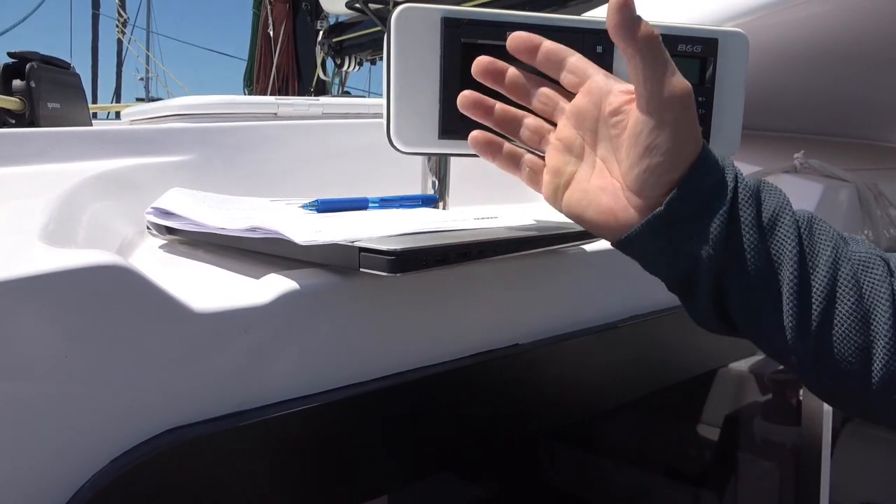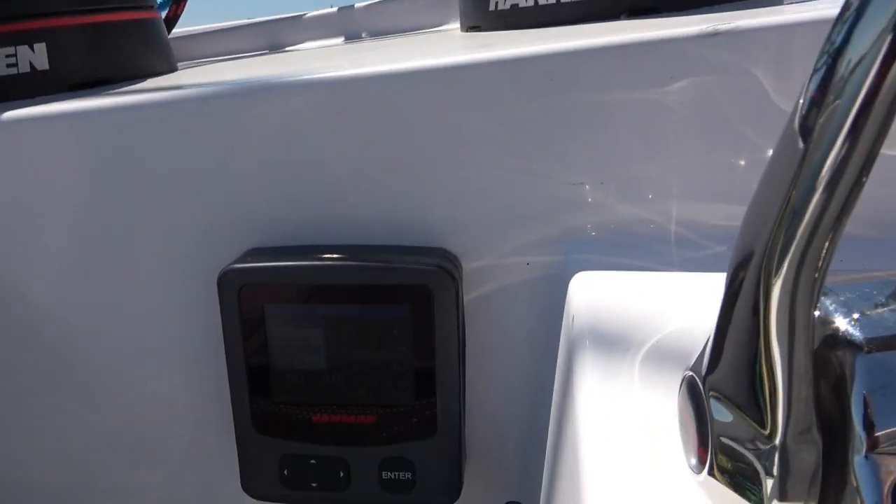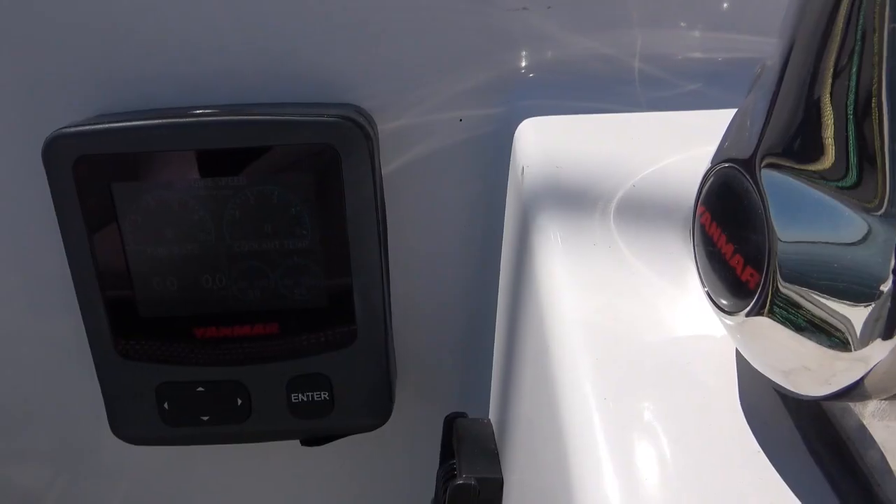I don't have the software or cable to connect to the system, so I had to do everything by looking at the screen and trying different functions. Right now we are operational.